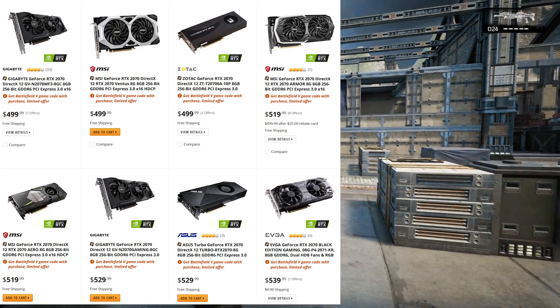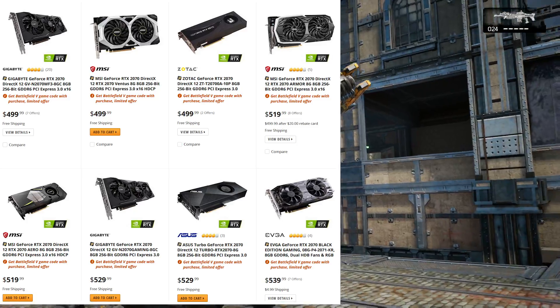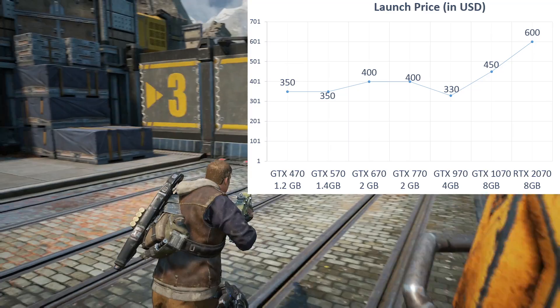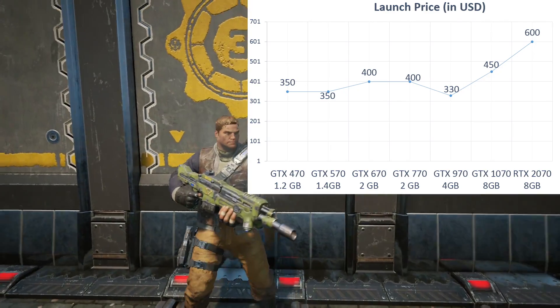If we penalise the 2070 for the 3GB deficiency using the $11.42 we estimated for 1GB of GDDR6, we reach a price of $306. If we penalise it for not bringing the same 133% VRAM increase over the 1080 Ti, our estimated price drops to $248 to $264. That might seem extremely harsh, but remember that the 2070 is the first 70 that has regressed in both performance and VRAM capacity compared to the outgoing flagship. Despite this, Nvidia is charging a whopping $500 — or $600 if you count the Reference Founders Edition. What could possibly justify this unprecedented markup?